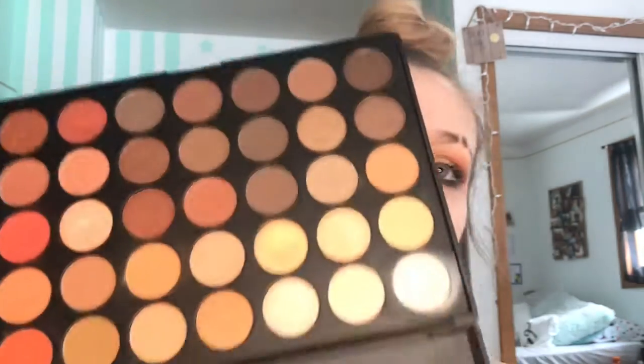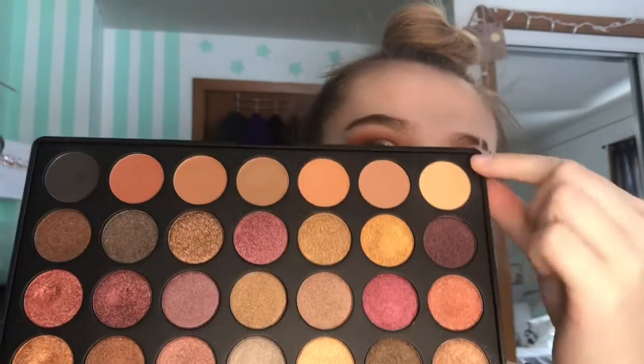I have two Morphe palettes — the 35O and the 35F. The 35O I used to use a lot because I was into orangey looks with a dark lid, and I loved the white matte shade on my brow bone. I don't really reach for it anymore since I don't do eyeshadow on a daily basis. The 35F is mostly shimmer shades, so if I'm looking for a shimmer I go into this palette — it's got one row of mattes and the rest are shimmer.